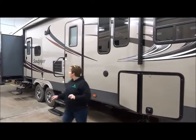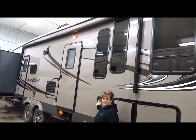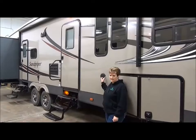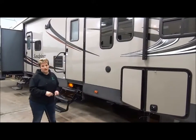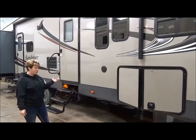Power awning — a nice long power awning with LED lights. We also have outdoor speakers on the unit. This has really been popular the last five or six years. It's nice to have some music playing while you're sitting around the campfire, or if you want to listen to the morning news while having your morning coffee.